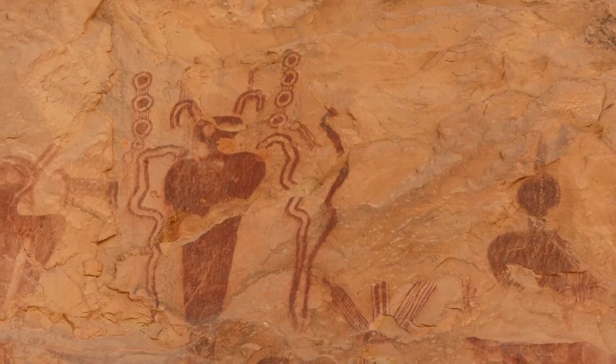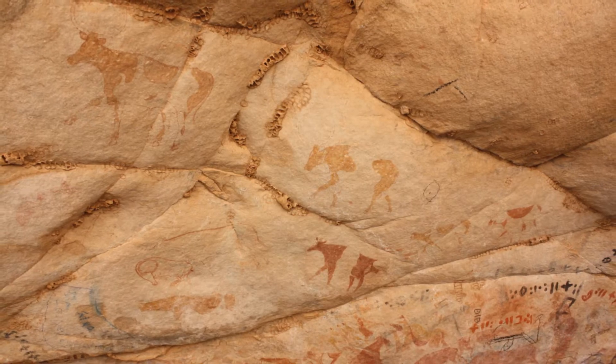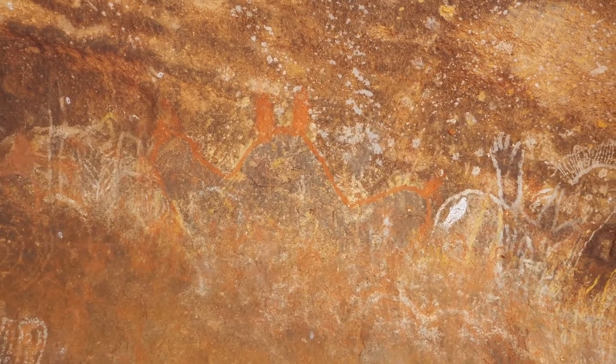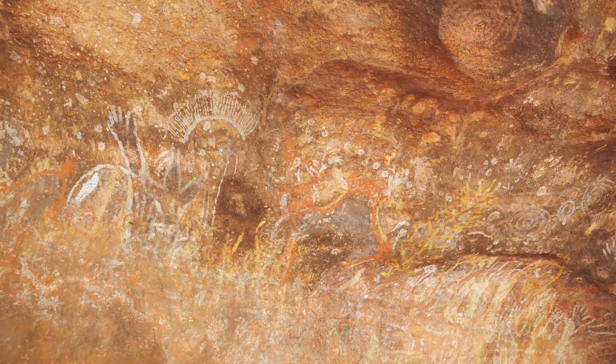The Horned Serpent painting is found in the Free State Province of South Africa. Experts believe it was created no later than 1835, making the painting over 150 years old. What makes this painting truly remarkable is its potential subject matter.